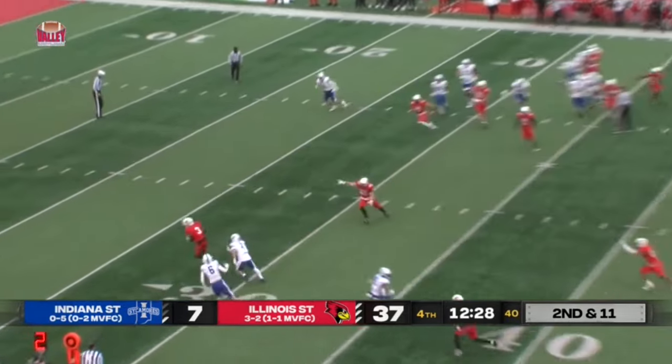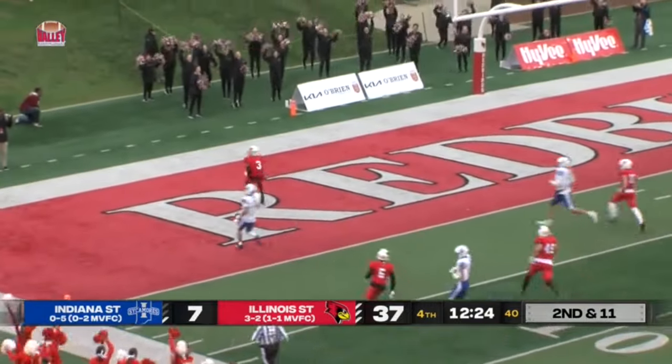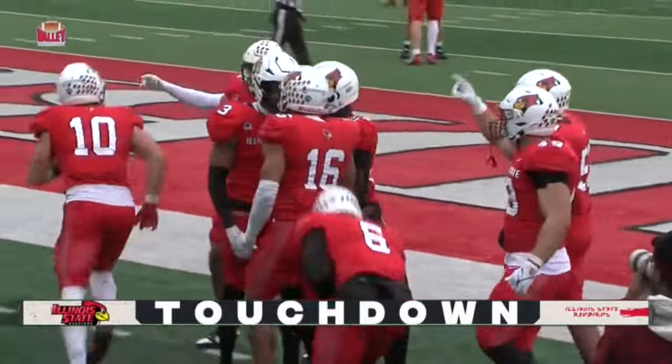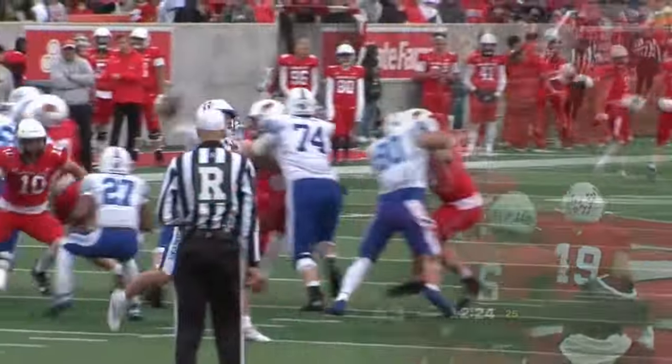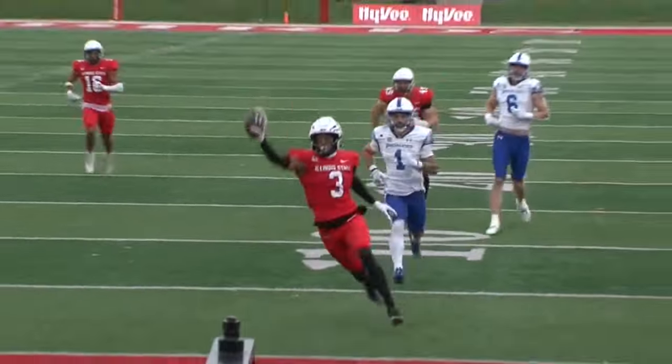Chambers is going to try to screen it out — intercepted! A pick-six for Illinois State's Keiondre Jackson. We have a flag on the play. All over the field making plays, and then he gets a touchdown — interception return for a touchdown.